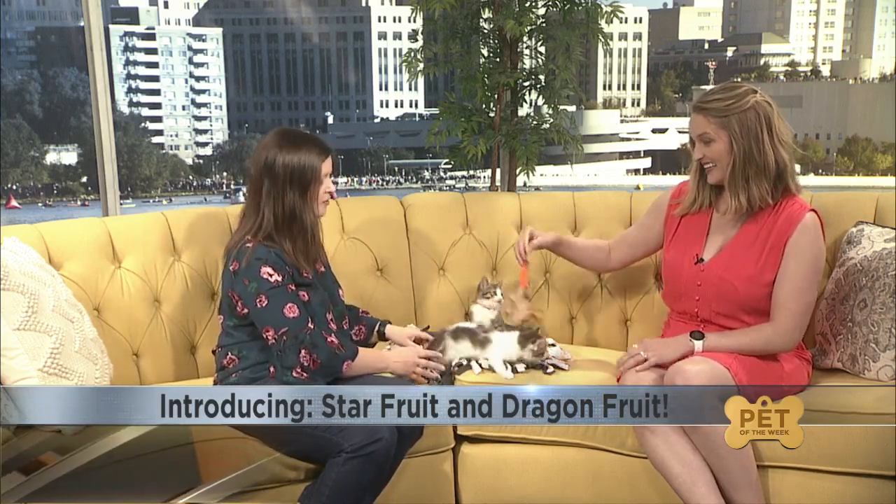Dragon is a little dragon — she's got a lot of energy. Star Fruit's been more cuddly, but still wants to play. Still so cute and so sweet.